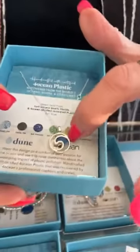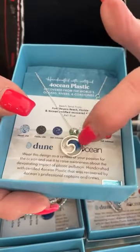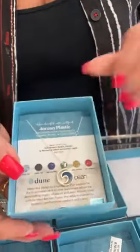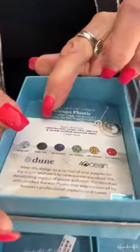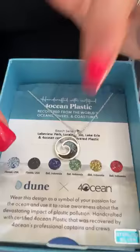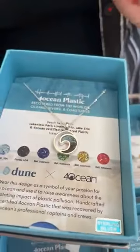Then we have Fort Myers beach sand with 4Ocean plastic — it's a wave design and that one is $154. And this one has sand from Lakeview and Lorraine with 4Ocean recovered plastic in blue. It tells you right on the piece all the different locations where they're recovering the plastic. Really cool.